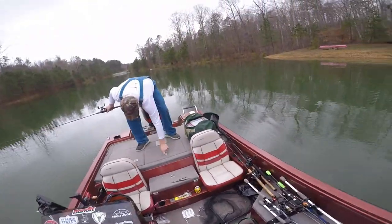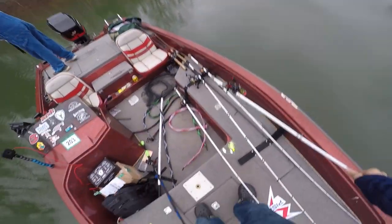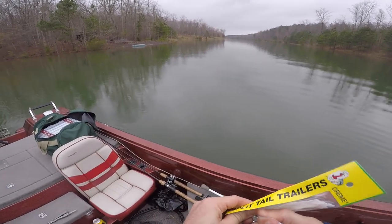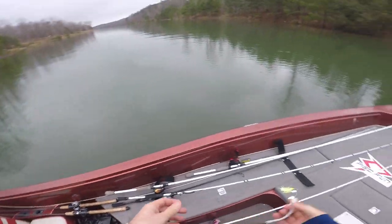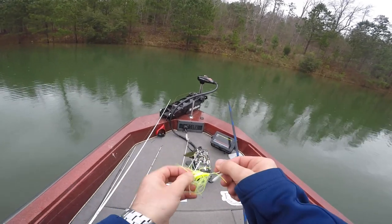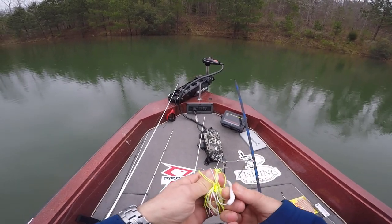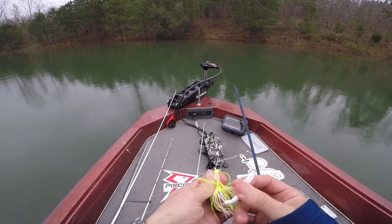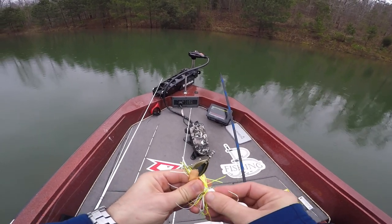I think the spinnerbait will get bit and cause a ruckus. I'm putting on these cream split tail trailers — some of y'all may have gotten these in your Mystery Tackle Box this month. Split tail trailers on chatter baits and spinnerbaits are money. You can fish a spinnerbait without a trailer, but I kind of like the bulk it gives. If you're confident in the bait you're throwing, you're going to catch more fish on it — you've got to believe it.